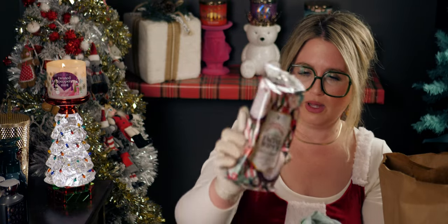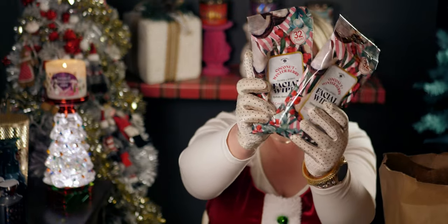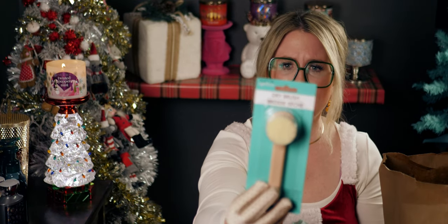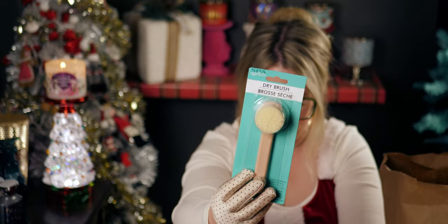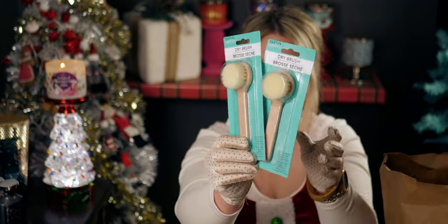I got two packs of these facial wipes — coconut winter berry by Bolaro, 32 counts each. I also picked up a couple of dry brushes to try out.